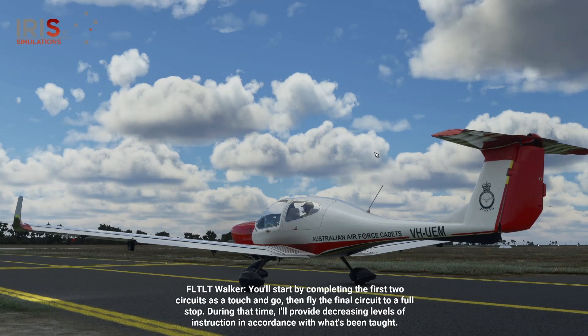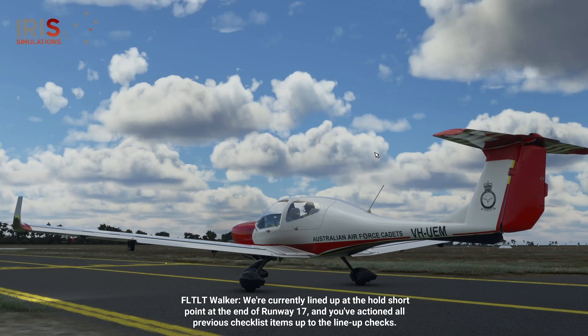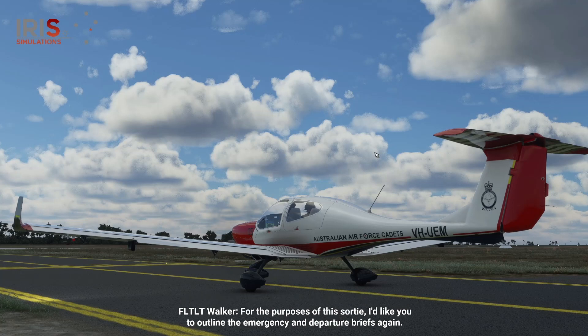During that time, I'll provide decreasing levels of instruction in accordance with what's been taught. We're currently lined up at the hold short point at the end of runway 17, and you've actioned all previous checklist items up to the lineup checks. For the purposes of this sortie, I'd like you to outline the emergency and departure briefs again.